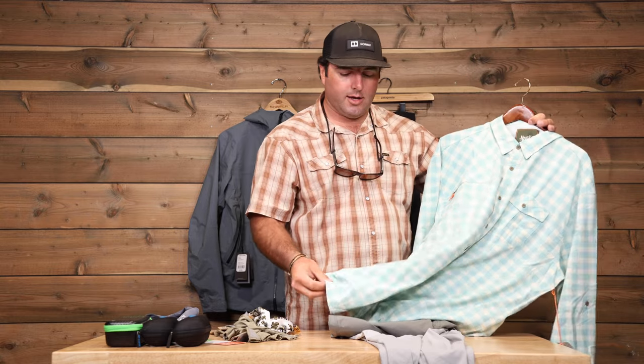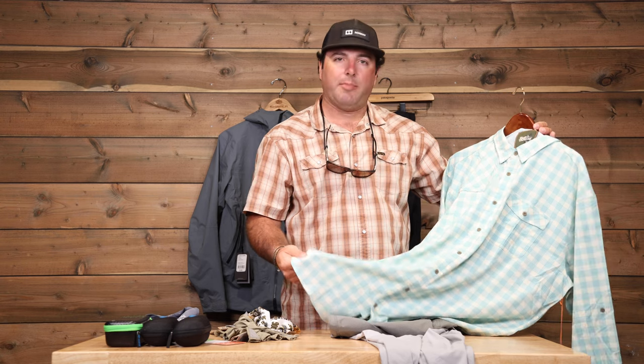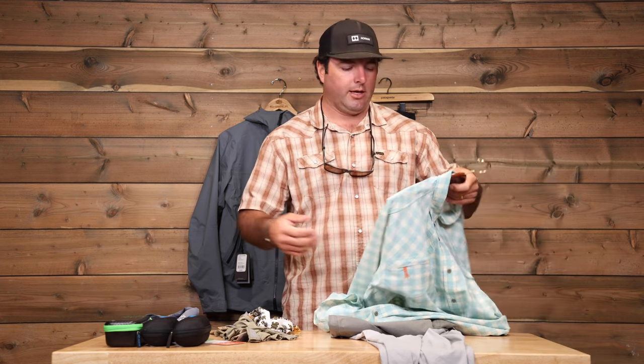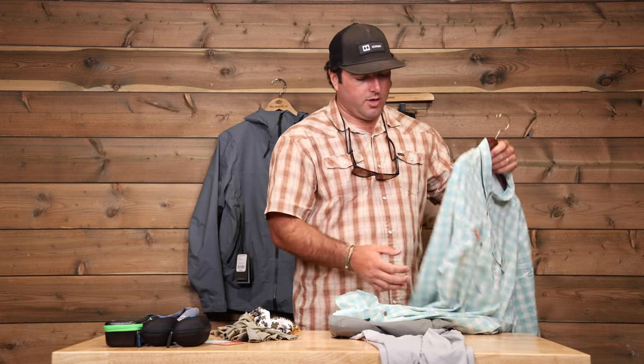Definitely a button-down shirt, lightweight. If it is going to be a cotton shirt, like a Patagonia Island Hopper shirt — I love those — but definitely you want to make sure it's lightweight so that if it gets wet, it dries quick. It'll wick moisture as you're sweating. Stuff with venting is always nice, back on the yoke, just to help keep you cool and looking cool.